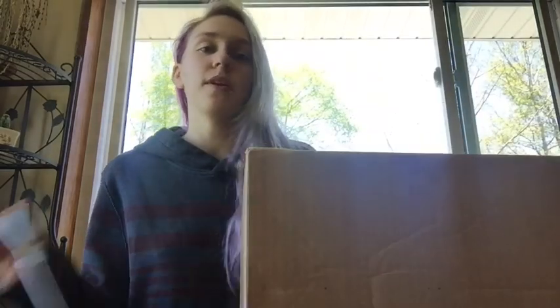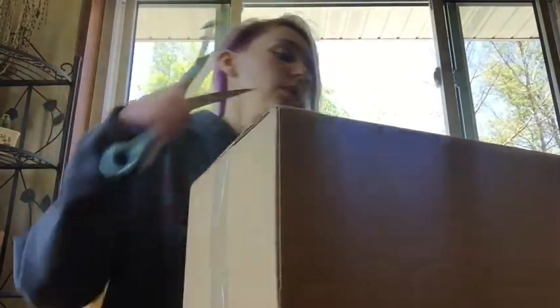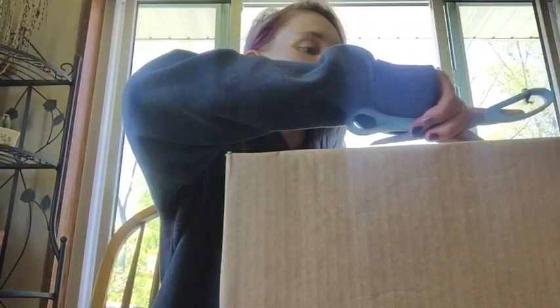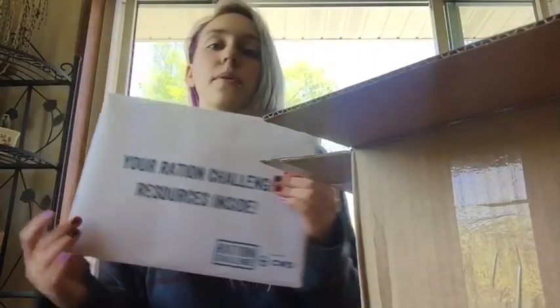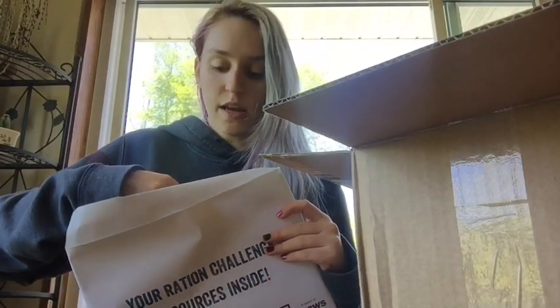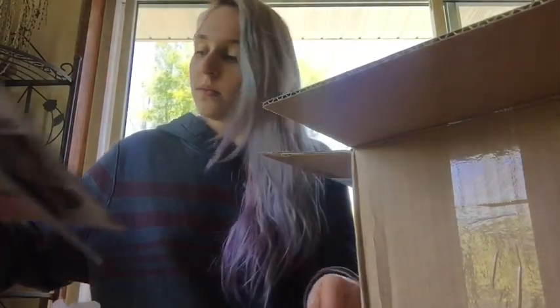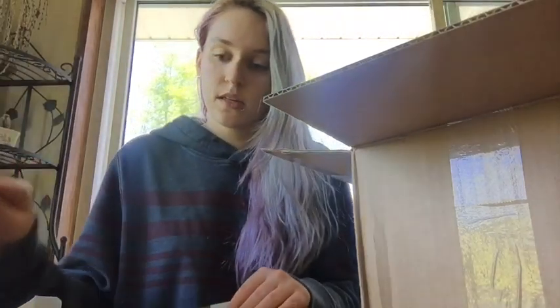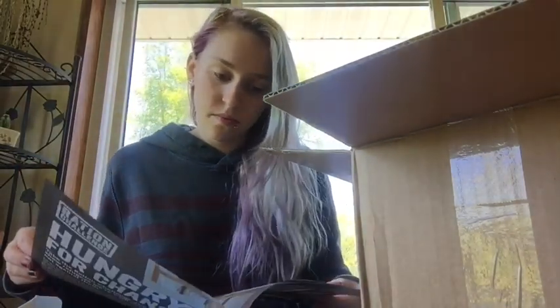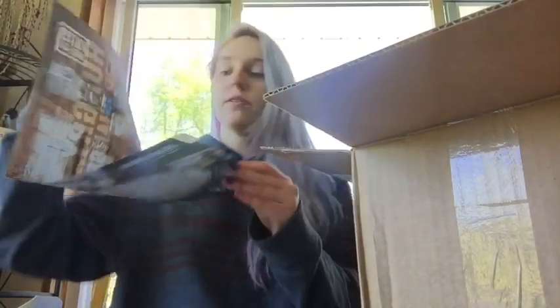I just got my rations, so I'm going to open it up and show you. Right on top there are some resources — a guide to what's in the pack, and this is a poster of what I'll be eating for next week, some recipes, and a toolkit.